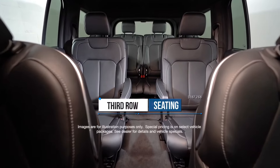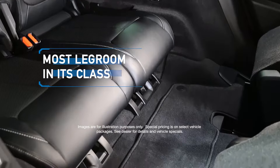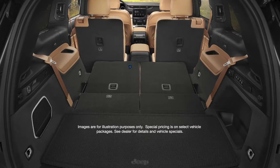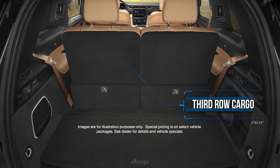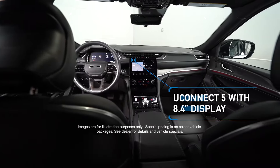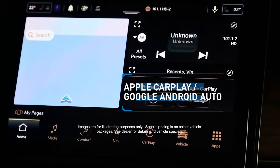The first Grand Cherokee with third-row seating and the most legroom in its class. Second-row buckets with manual easy entry side, third-row 50-50 manual folding seat, remote start system, Uconnect 5 with 8.4-inch display, Apple CarPlay and Google Android Auto.